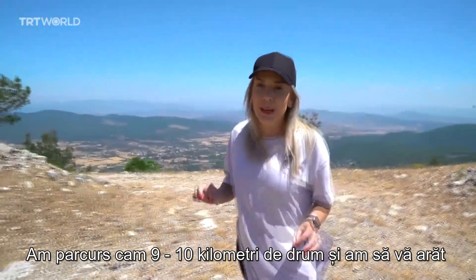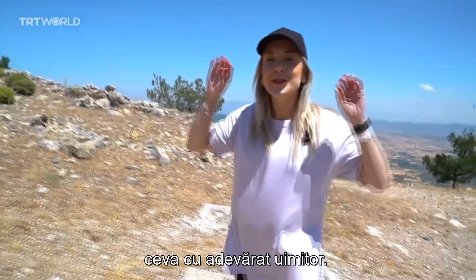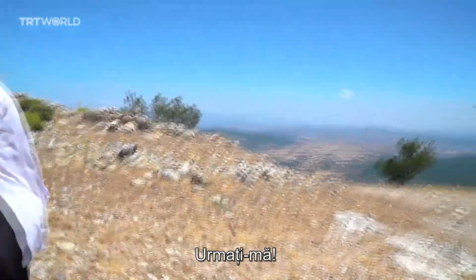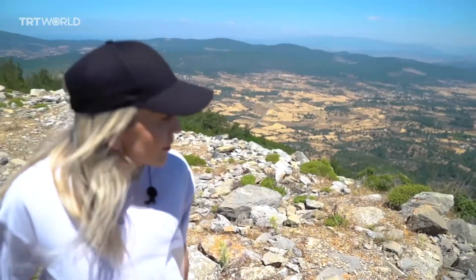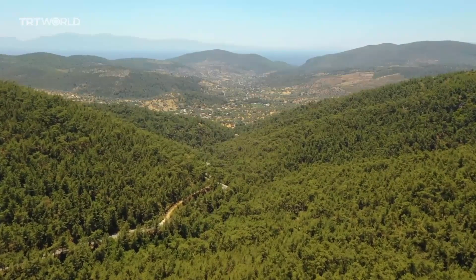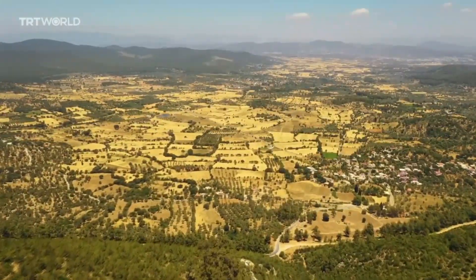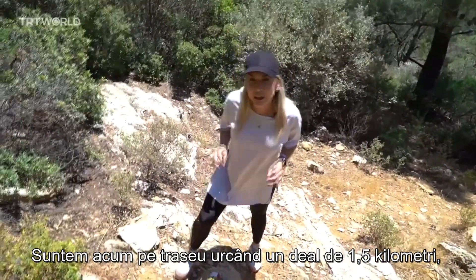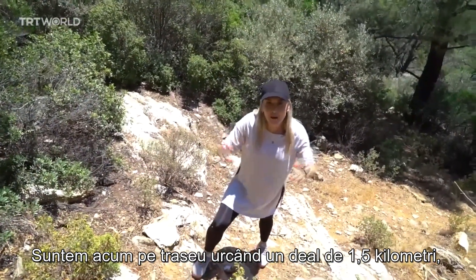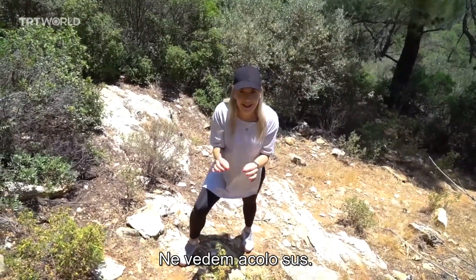I'm about 9 to 10 kilometers into the hike and I'm about to show you something that is truly magnificent. We are now on route climbing a 1.5 kilometer hill trying to get to the top of Kaplan Dag, which translates to Tiger Mountain. I will see you up there.